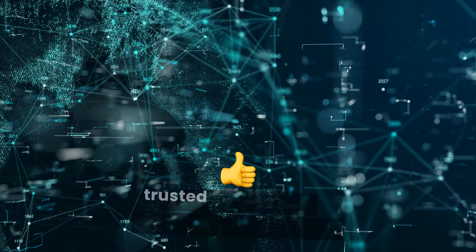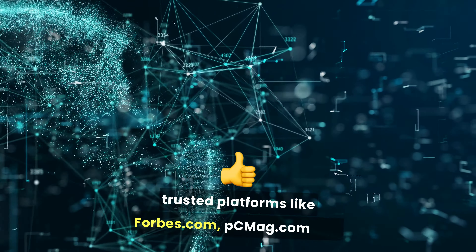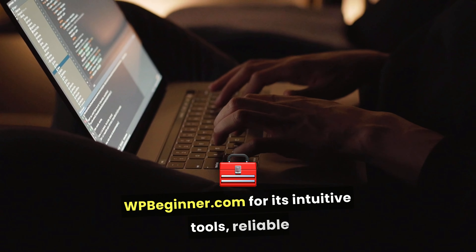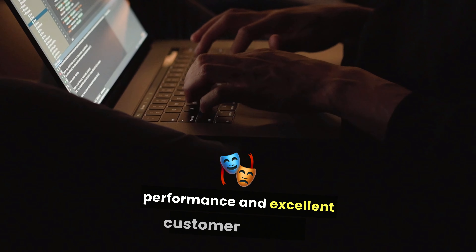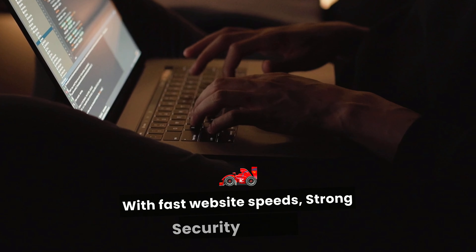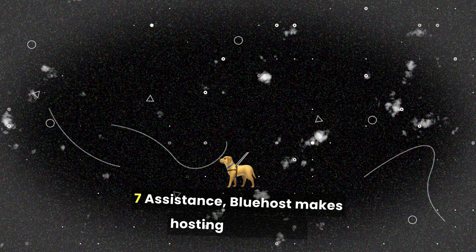Bluehost has been rated highly by trusted platforms like Forbes.com, PCMag.com, and WPBeginner.com for its intuitive tools, reliable performance, and excellent customer support. With fast website speeds, strong security, and 24/7 assistance, Bluehost makes hosting stress-free.